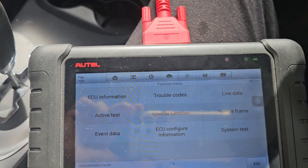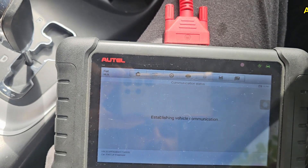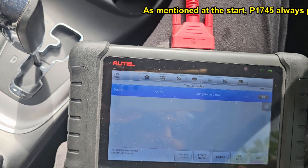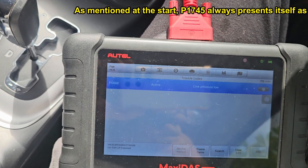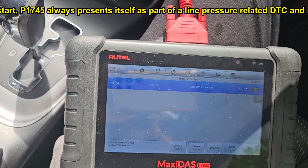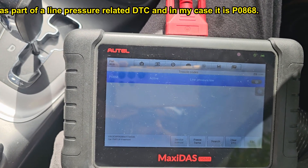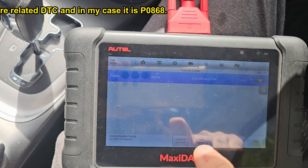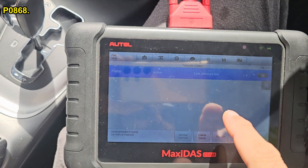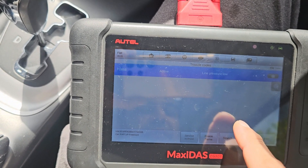We've got another check engine light, so let's see what code has been generated. There it is: line pressure low, code P0868. This makes sense because initially when I was looking at the data, the actual line pressure curve was falling behind the desired line pressure. So this is something we can work on in the next video — we'll see what the problem with our low line pressure is and how we fix it. Thank you for watching.